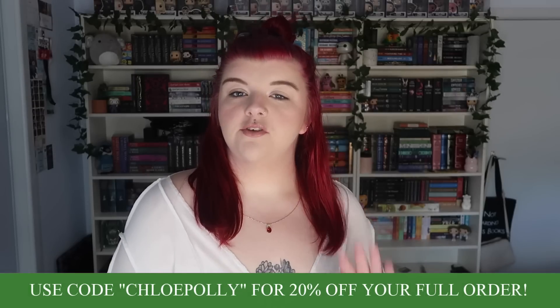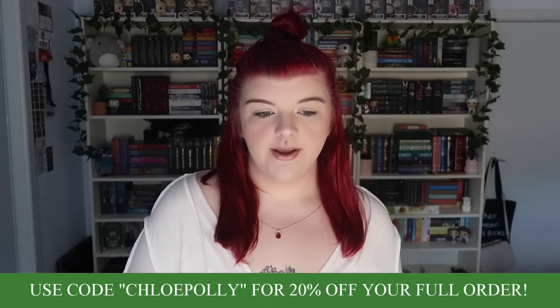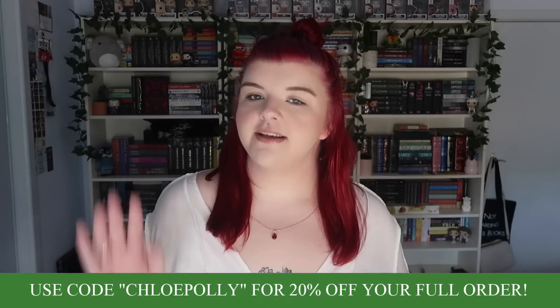I do have a discount code every single time I do one of these videos. You can use code CHLOEPOLLY in all capital letters for 20% off your full order. Everything I'll be showing you in today's video will be linked down below like always. So if you need any links or want to purchase anything, give my discount code — everything is in the description box.